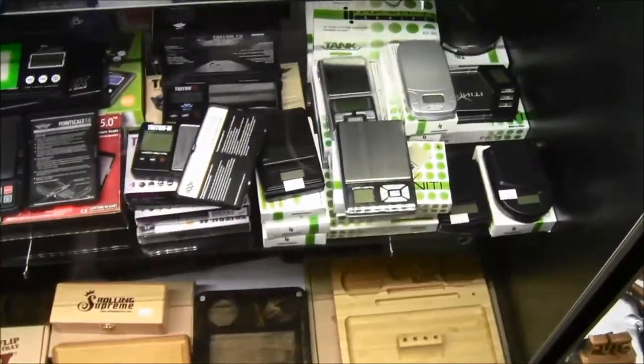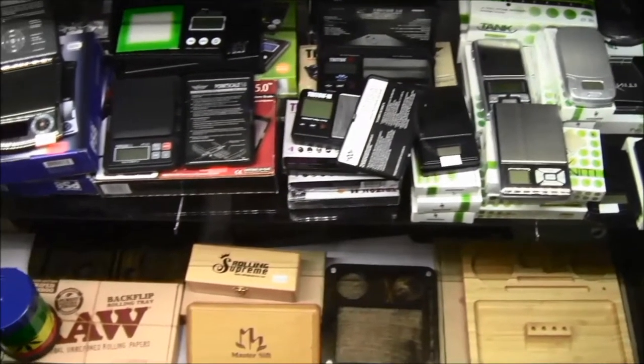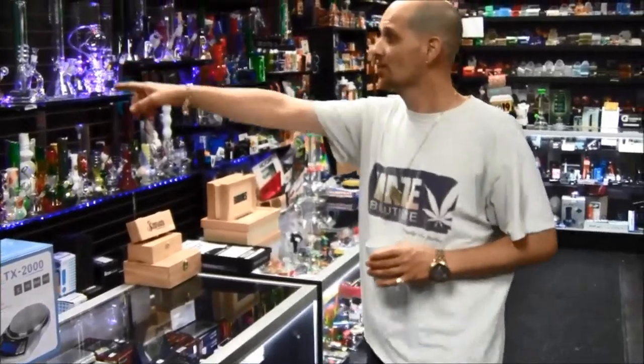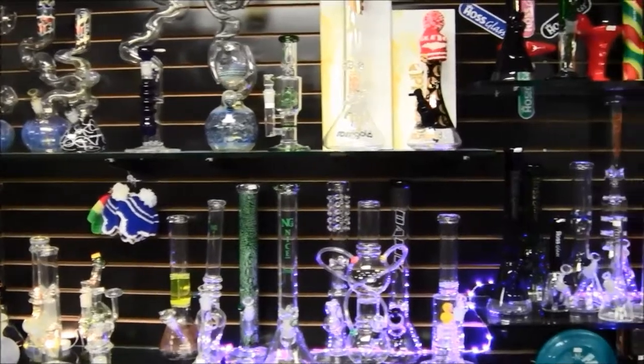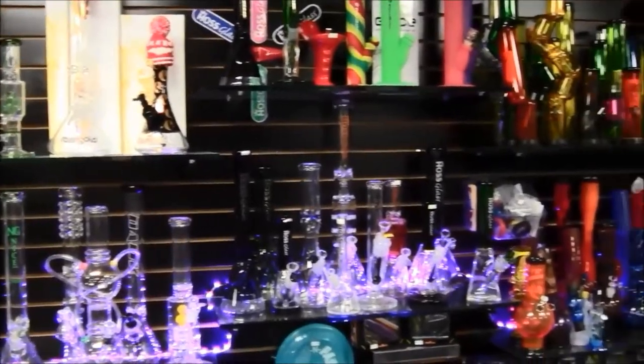I chose Fusion Scales, all warrantied. We have Marley Glass, Haas Glass, we carry Ross Gold, Red Eye Tech, Dank — it's endless.